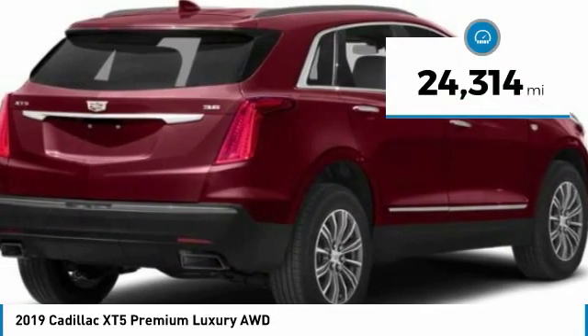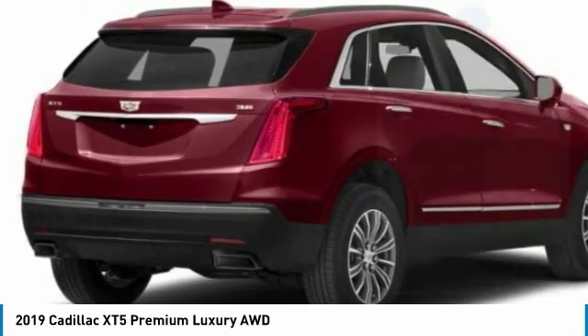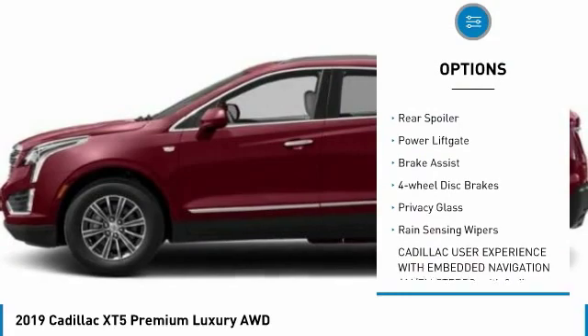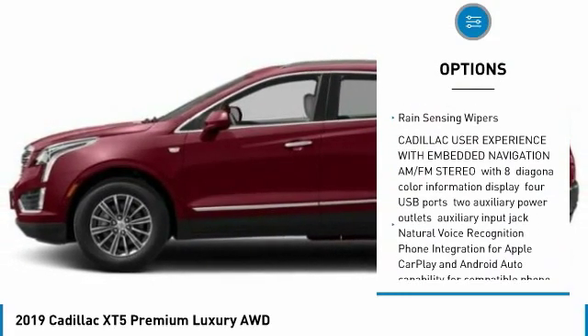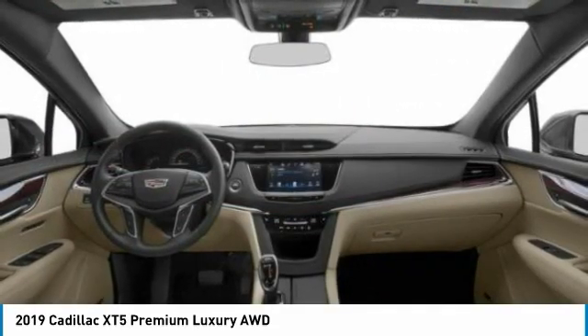This vehicle has less than 25,000 miles. Here are some of this vehicle's great options: panoramic roof, all-wheel drive, heated mirrors, aluminum wheels, rear spoiler, power liftgate, brake assist, four-wheel disc brakes, privacy glass, and rain-sensing wipers.